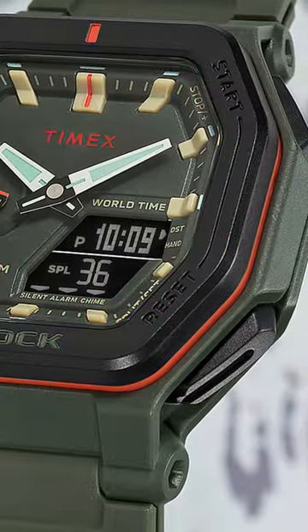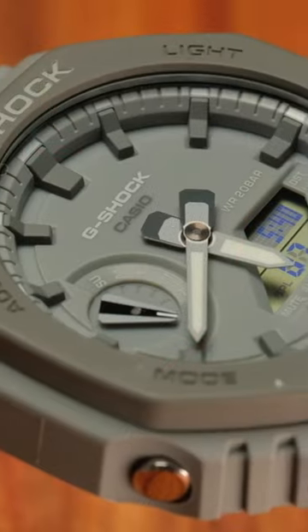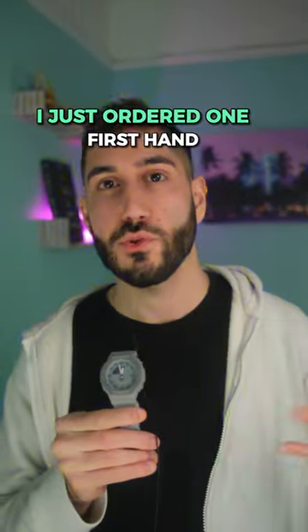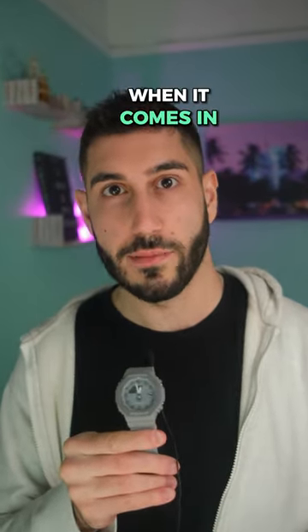One improvement I like is that they made the pushers on the corners a lot larger, because it can actually be difficult to use the buttons on the Casioke sometimes — they're recessed in the case and kind of tiny. I just ordered one firsthand to see how it actually is in person, so we'll post a full review when it comes in.